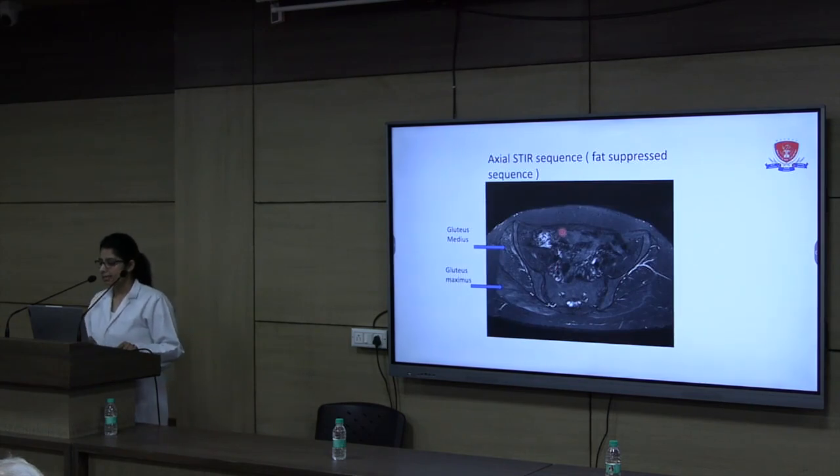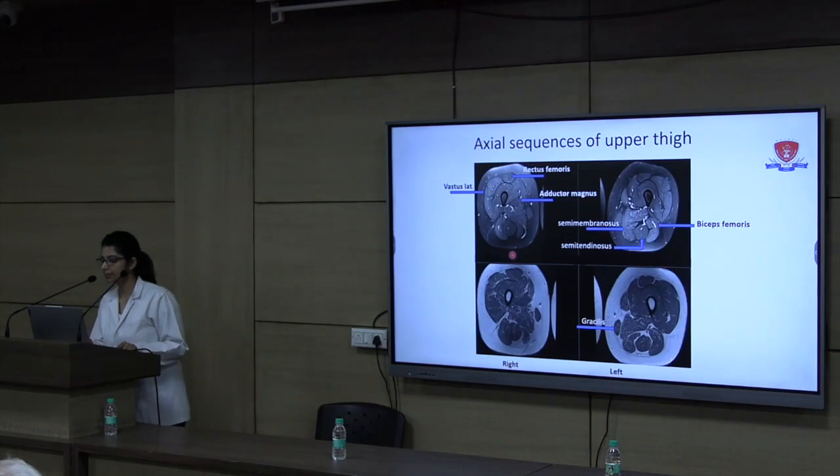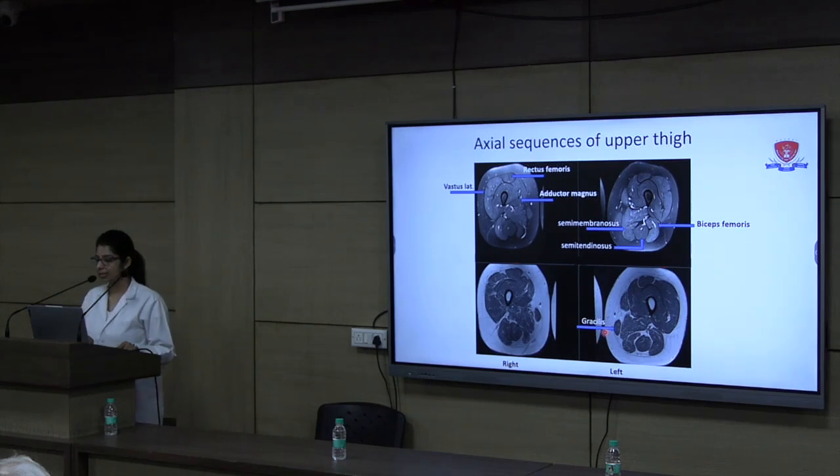In axial STIR sequence, patchy hyperintensities suggestive of edema are seen in the right gluteus maximus and medius muscles. In axial sequences of the upper thigh, STIR hyperintensities and fatty infiltration are seen in multiple thigh muscles bilaterally, with relative sparing of the semitendinosus and gracilis muscles. As no focal lesion suggestive of myositis ossificans was seen, this diagnosis was ruled out. All other findings of fatty infiltration, atrophy, and edema involving specific muscle groups favour the diagnosis of muscular dystrophy.